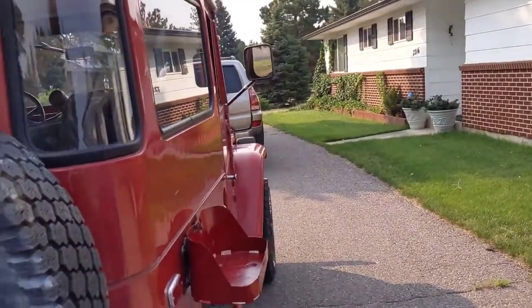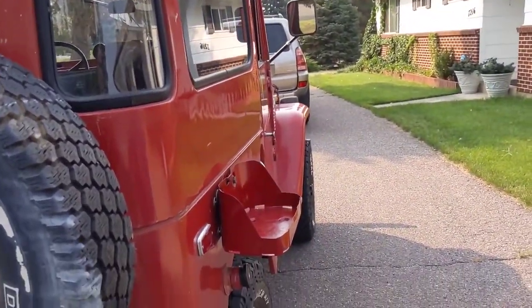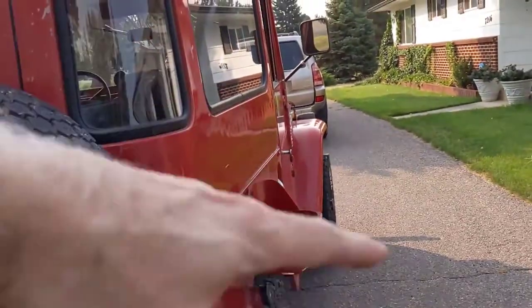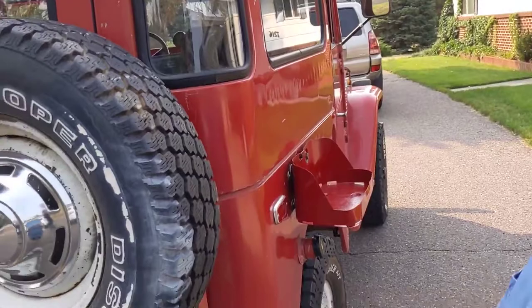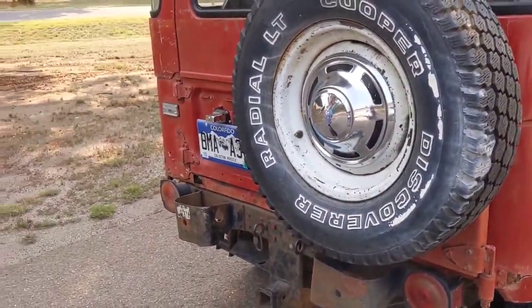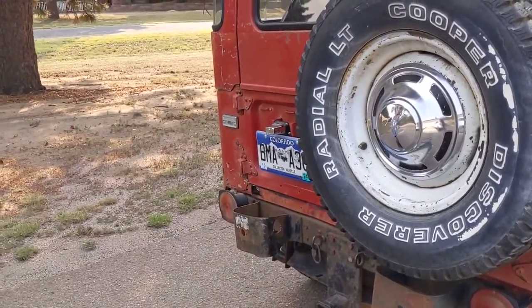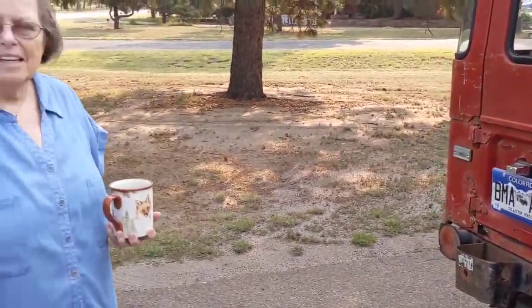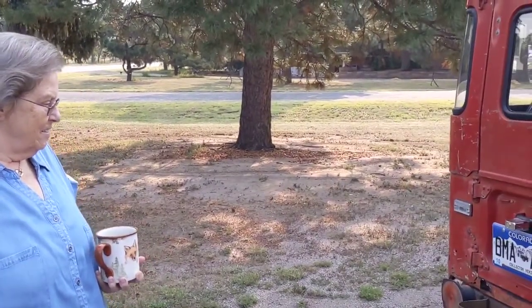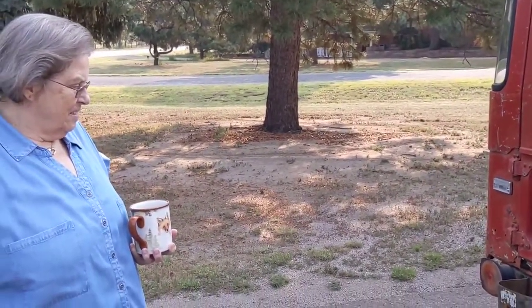I put the jerry can holder on, so if we find you a NATO jerry can we can put that on there — I had in mind a camo jerry can or a red one for gas. It did good on gas too: I filled it all the way up, expected it to use about half, and it used exactly half. That means the engine's running good. No problems with the trip.